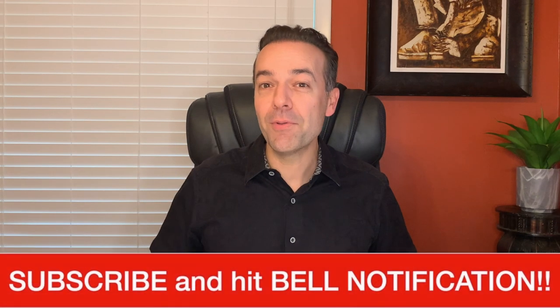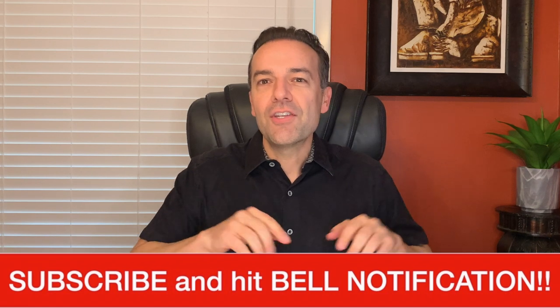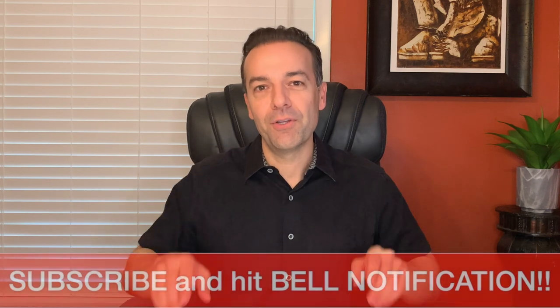I am Randy Perez. I'm a 22-plus year stock and option trader as well as real estate investor. If you're not a member of this community, go ahead and click that subscribe button and bell notification so that you don't miss any of the extremely valuable but free stock and option trading education that this channel is committing to providing for you.